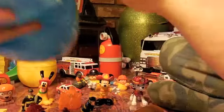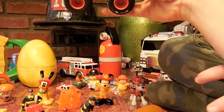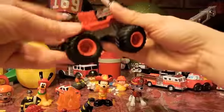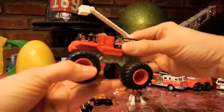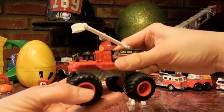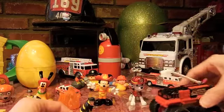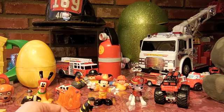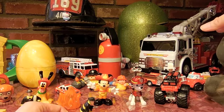It's a fire monster truck! A monster fire truck — that's awesome. Look at that, it's got a little ladder. But we don't want to ride it off the table today.